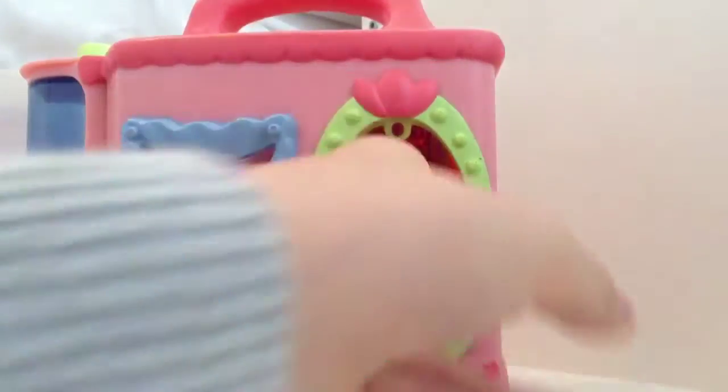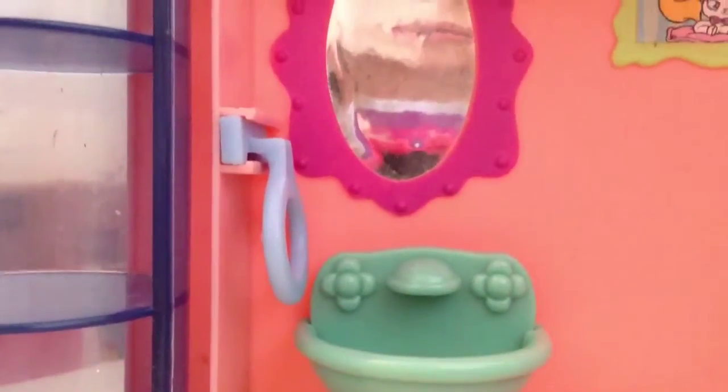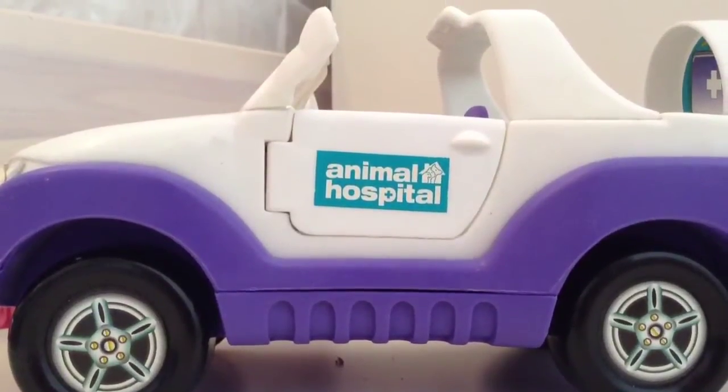In here I have the LPS playset — it has this really lovely little sink and mirror with a cute little picture. And in this one it has a lot of animal hospital stuff — I used to really like animal hospital.